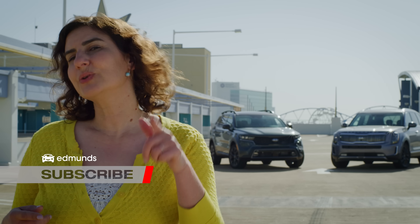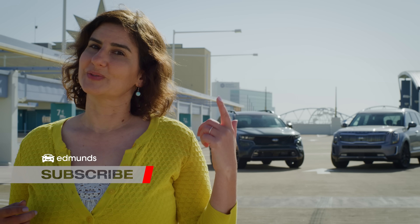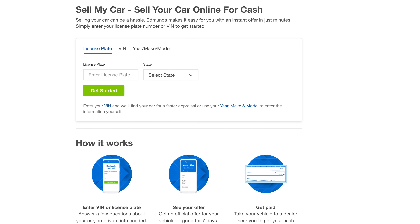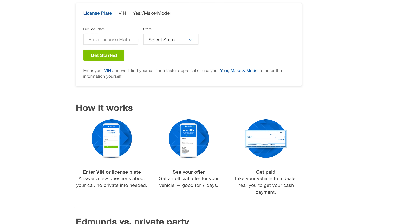Do you like this video? Do you want more like it? Hit subscribe. And if you would be interested in a cash offer for your car, visit us at edmunds.com/sellmycar.